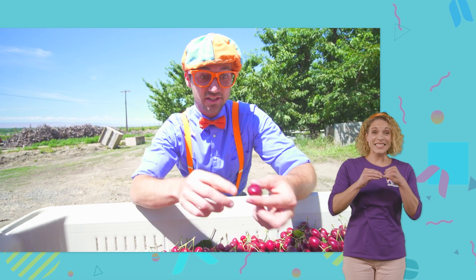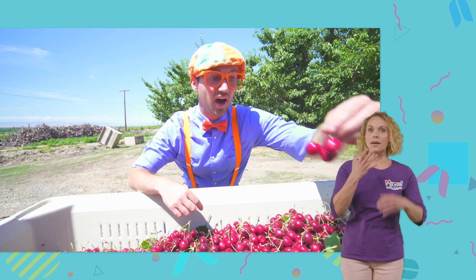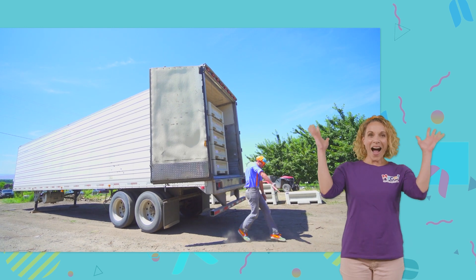And these cherries look so tasty. And these cherries are the color red. Yeah!